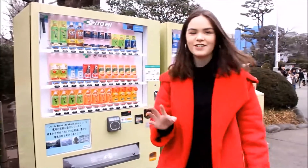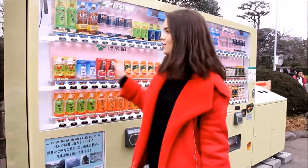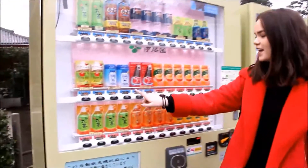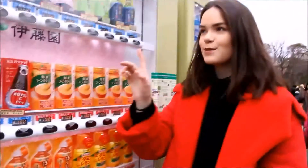In Japan you'll never go thirsty — everywhere you go, from alleyways to temples, you'll always find vending machines. You can get cold drinks and warm drinks. Keep an eye out especially for the ones where every drink is 100 yen.